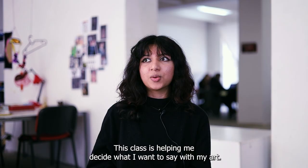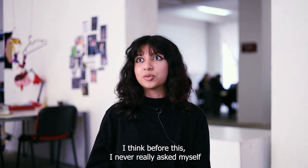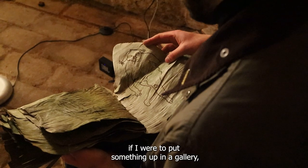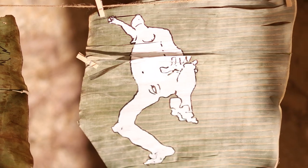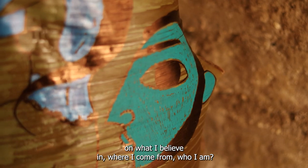This class has helped me decide what I want to say with my art. Before this, I never really asked myself — if I were to put something up in a gallery, how would it reflect on what I believe in, where I come from, who I am.